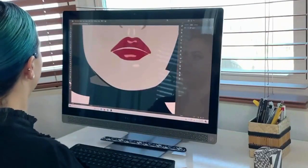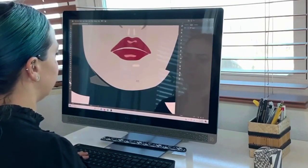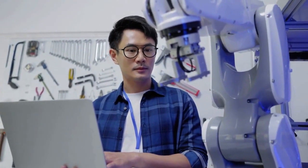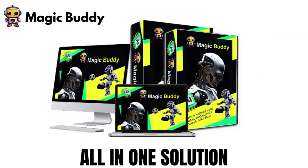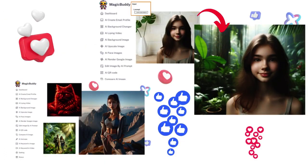Marketplaces are craving these unique, hard-to-make visuals, and you can supply them effortlessly. Confront the challenge of expensive outsourcing or the hassle of juggling multiple tools. MagicBuddy simplifies this with an all-in-one solution, letting you create and sell top-tier visual media.